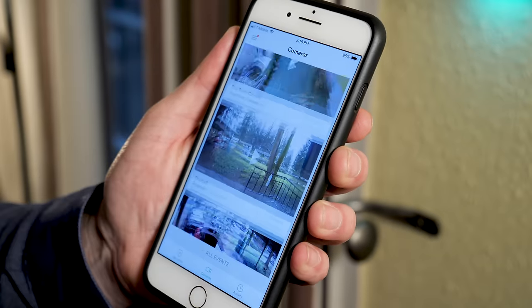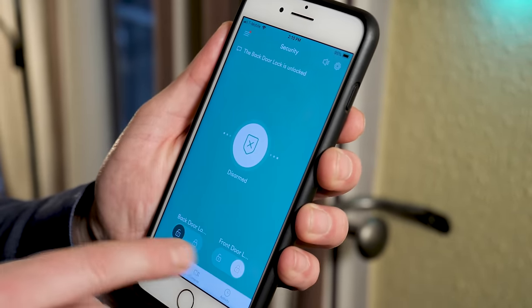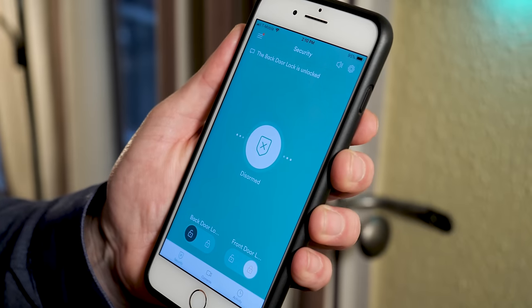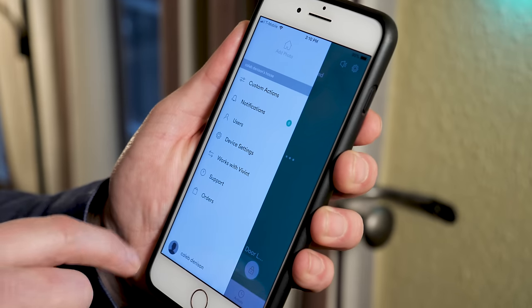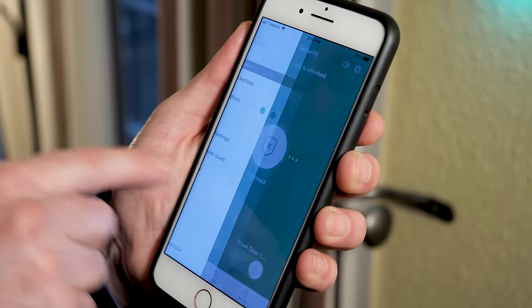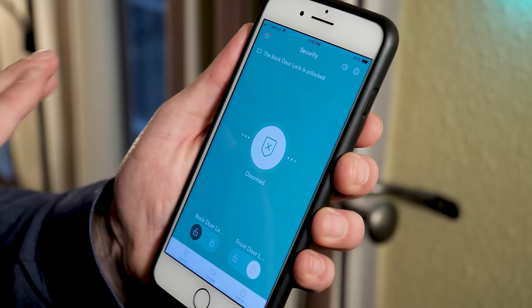Everything is right here — all of my cameras' video feeds, activity on the system that I need to know about, security settings. I can open and close my locks from here and make any adjustments to the system remotely. So if somebody needs to get access to my home and I'm away, I have no problem granting them access from anywhere in the world.